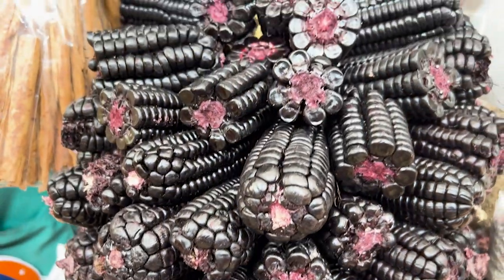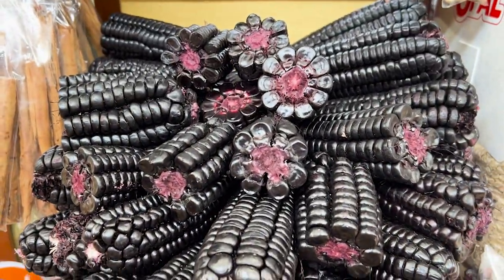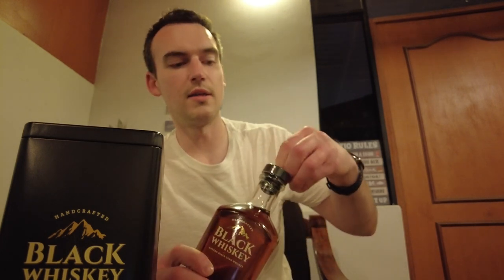This is an Andean corn whiskey. What is Andean corn? Great question — I'm going to answer it for you. The corn they use is a purple corn called Chicha Morada. It's all over the place down here — you literally see it everywhere. They take the local corn, add wheat, add malted barley, and then distill it.